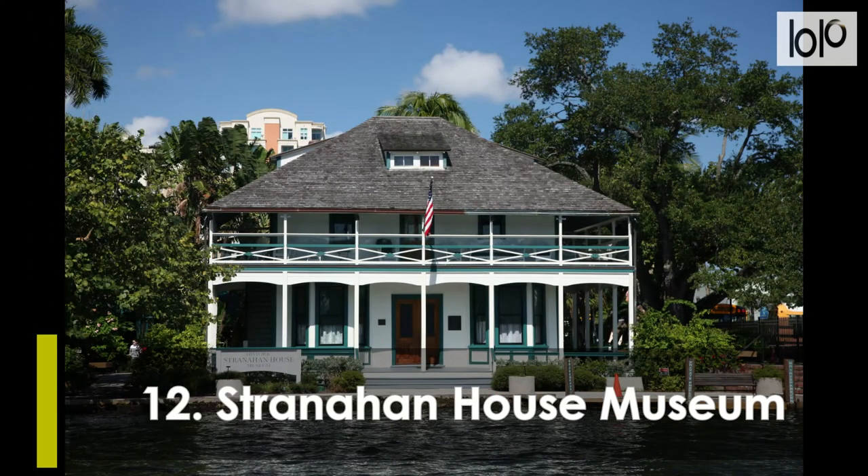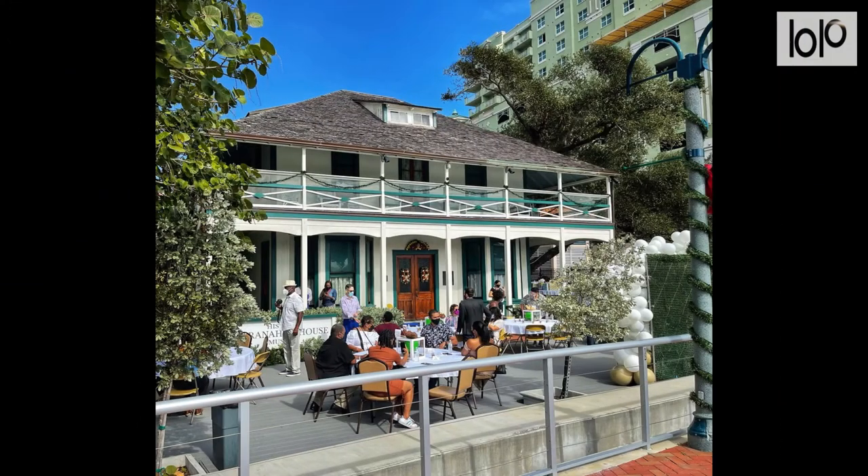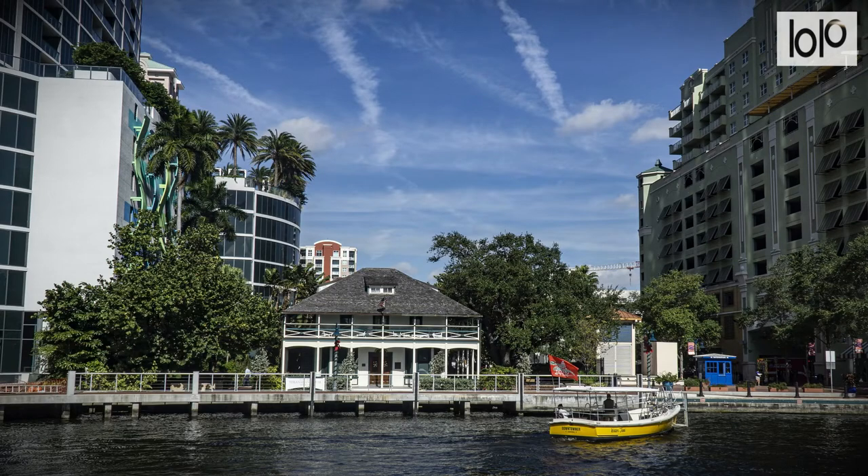Number 12, Stranahan House Museum. Stranahan House is a historic house museum and the oldest surviving structure in Broward County. Visitors to the beautifully restored and maintained house can learn about its heritage and the role it played in the history of Fort Lauderdale on daily guided tours, such as the River Ghost Tour, which includes a boat ride on the New River.